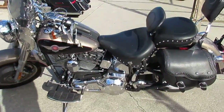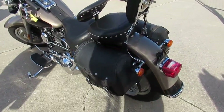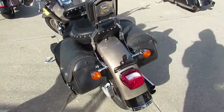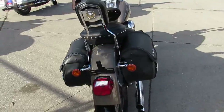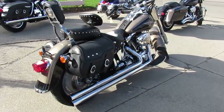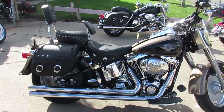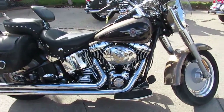Hey guys, it's ApprovalPowerSports.com here. We're doing some videos about a truckload of Harley Davidsons we just got in. We got over 400 used Harleys in the showroom for sale. We got guaranteed financing, leasing programs, and your trades are always welcome. Give us a call and we can figure out what we can get done for you guys.